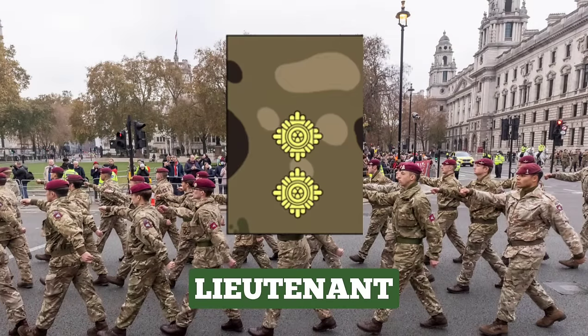Lieutenant. The rank of Lieutenant is typically held for 2 to 3 years. They normally command a platoon or troop of around 30 soldiers, with increased responsibilities from being a 2nd Lieutenant. They also have the opportunity to gain specialised skills outside their unit. The rank insignia for Lieutenant is 2 PIPs.